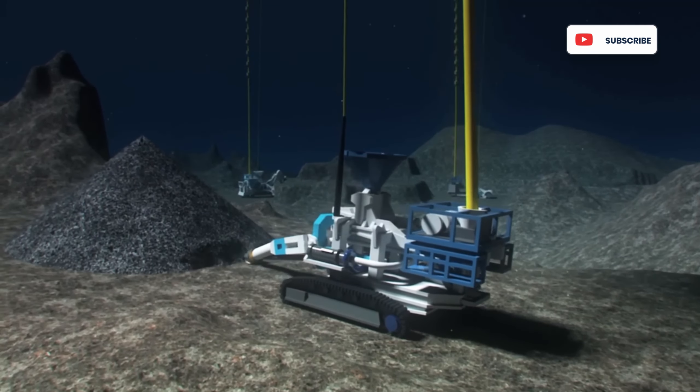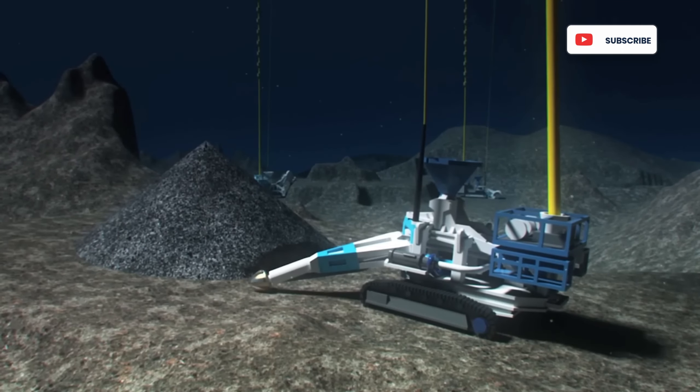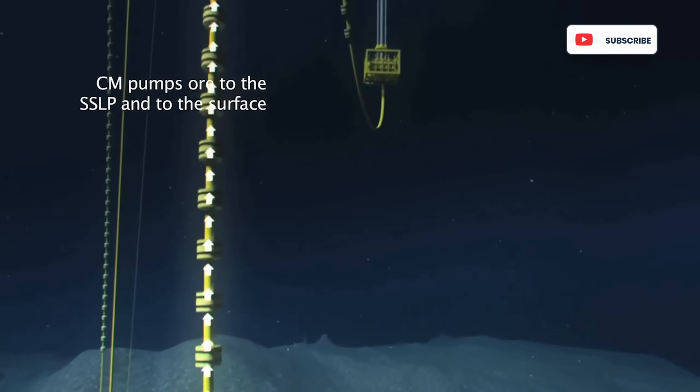It was like an extremely overbuilt vacuum cleaner that could also mix the ore with water. Otherwise, it'd be impossible to pipe the mined minerals to the ship up above.